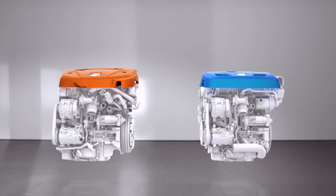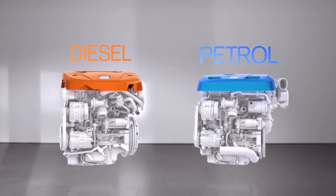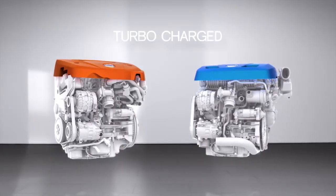In 2013, Volvo launched their new Dri-V diesel and petrol powertrain family. The new powertrains, all turbocharged 2-litre with 4 cylinders, set a new standard in efficient performance.